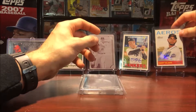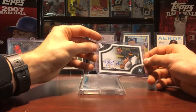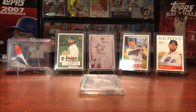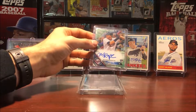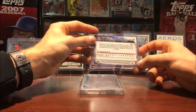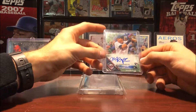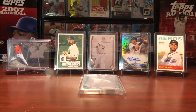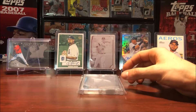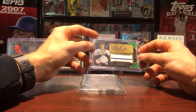Here's a Matt Olson Bowman Chrome on card auto from 2015. And then we also have a Max Kepler rookie auto from Topps Chrome 2016, numbered out of 99 — this is the green parallel. Nice looking card, I like this one a lot. Now we have the last two cards here. This one I really like a lot, one of my favorites from this whole video — this is a Greg Bird sticker auto relic out of 50 from 2016, so this was his rookie year.